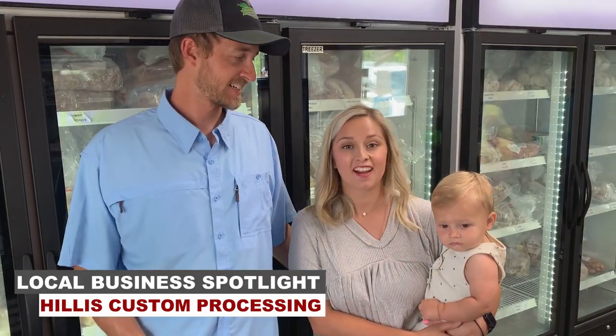My name is Luke Hillis. I'm Karen Hillis, and this is Dayton Hillis. And we're the owners of Hillis Custom Process.